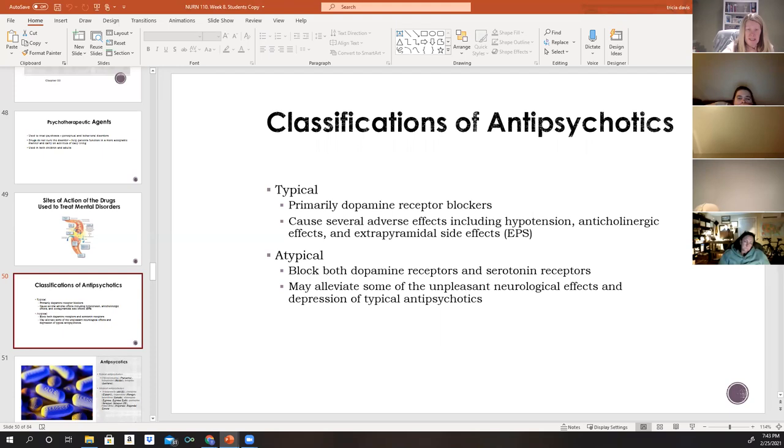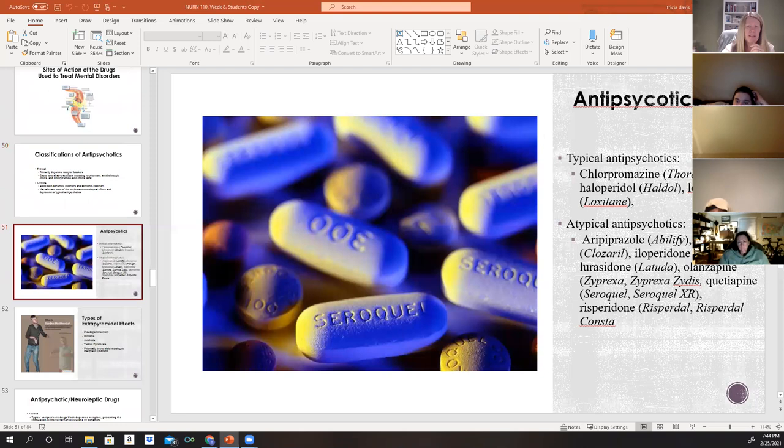Atypical antipsychotics include aripiprazole (Abilify), lurasidone (Latuda), olanzapine (Zyprexa), quetiapine (Seroquel), risperidone (Risperdal), and ziprasidone (Geodon). Zyprexa, Seroquel, and Risperdal are among the most frequently ordered in clinical practice.